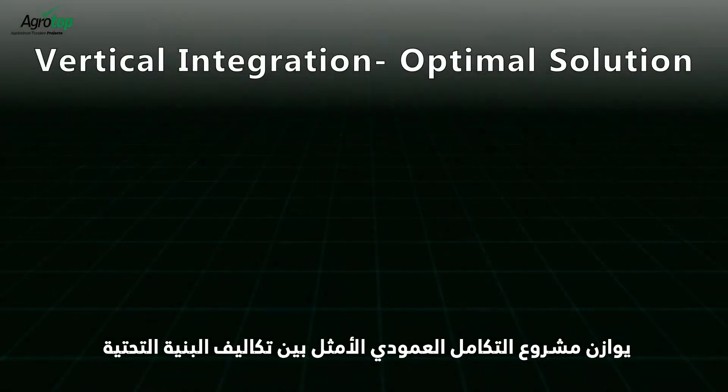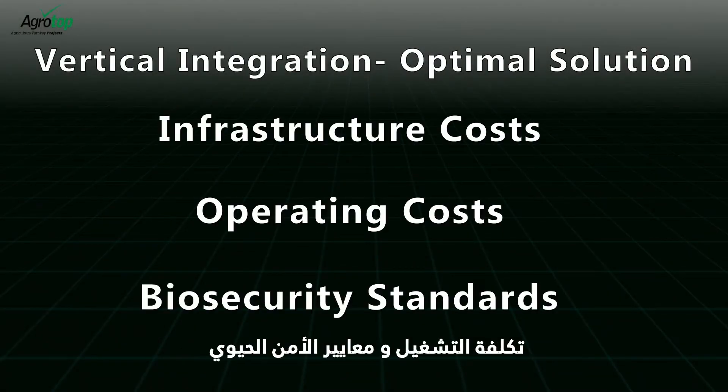An optimal vertical integration project balances between infrastructure costs, operating costs, and biosecurity standards.